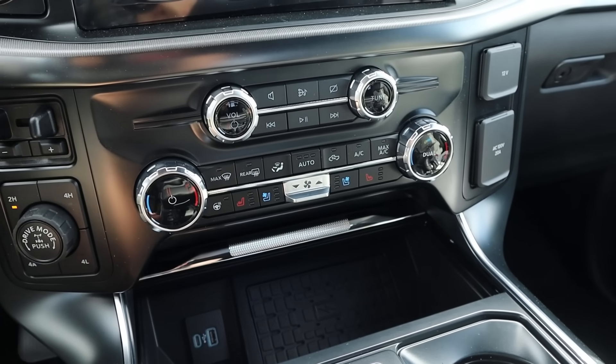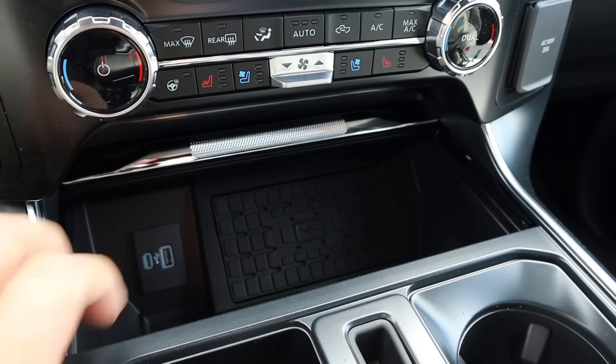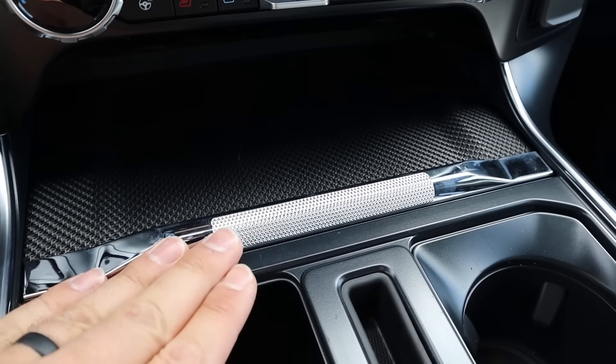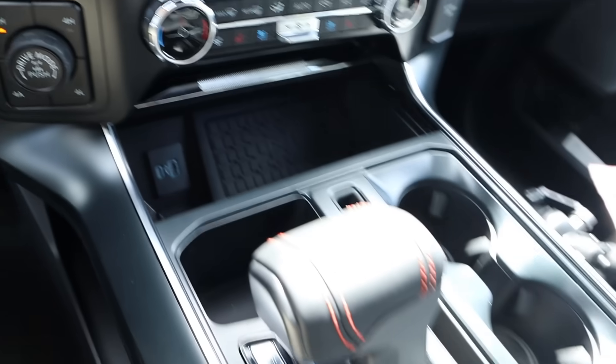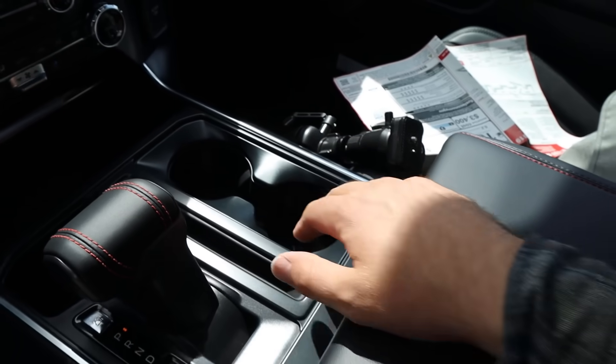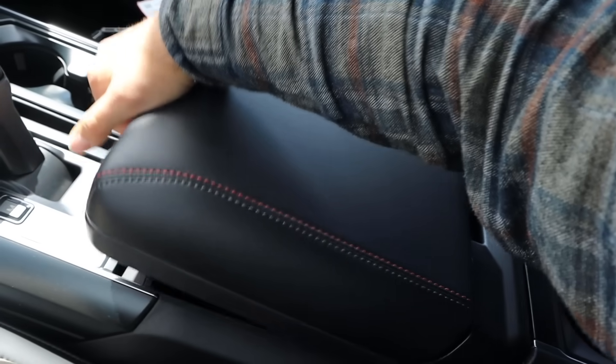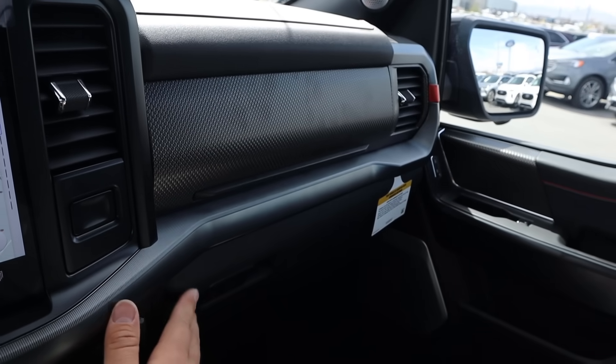I don't know why the heated steering wheel is on — it is warm today. And then we've got our wireless phone charging pad down below. And let's see what this trim looks like. Yeah, that's cool, I like this new trim. Got the shifter of course, some cup holders, and this one has the workbench center console. Nice storage. Got that cool trim on the outside of the glove box as well.